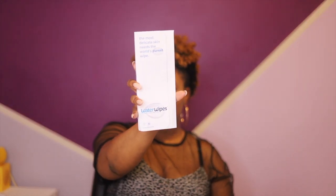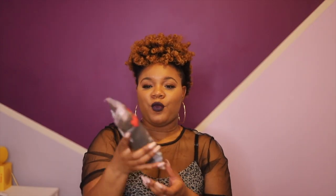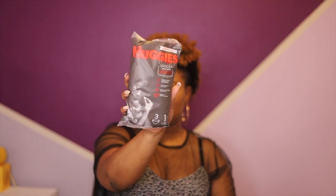Next up is the Amazon bag — let's see what they're working with. First up we have Water Wipes, so two for two with that one. On the back of this you can enter to win a year's supply. Then more Huggies, size one, with three of them in there.